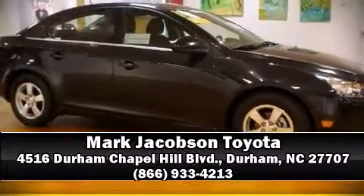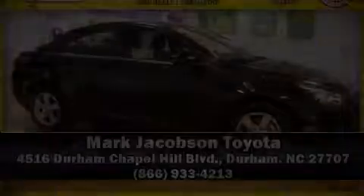It also arrives with a Carfax History Report indicating just one previous owner. Please don't hesitate to give us a call. We'll be right back.